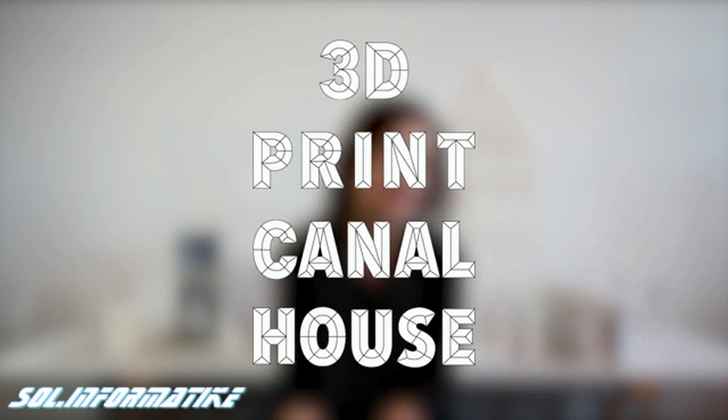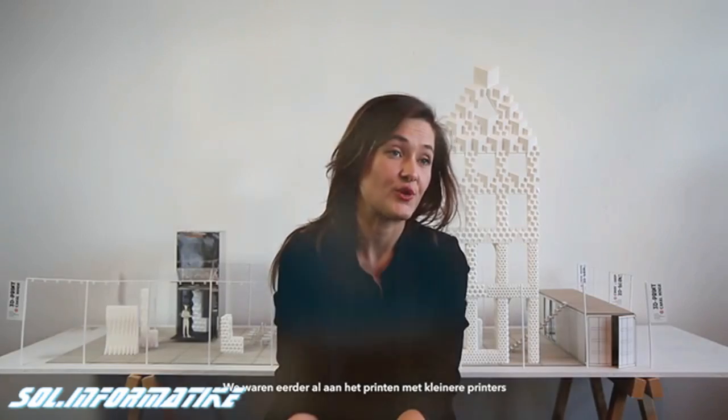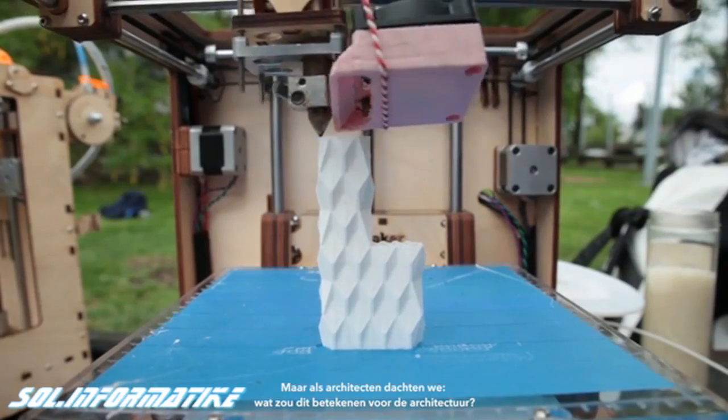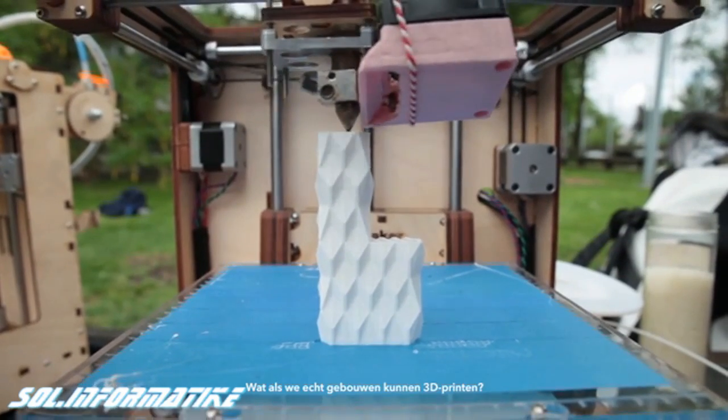We're just architects, and we're currently 3D printing a kennel house. We were already printing with these smaller printers for a long time. But as architects, we were thinking, what would this actually mean for architecture? What if you really could 3D print buildings?